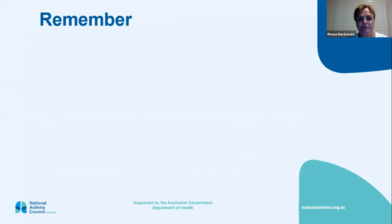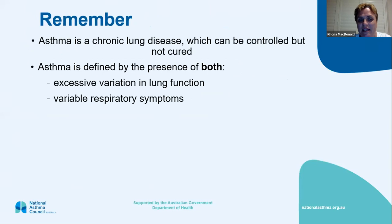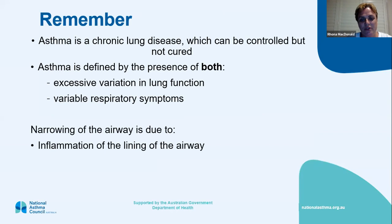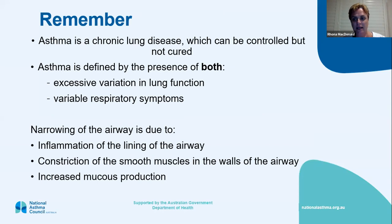Asthma is a chronic lung disease — it can be controlled, but we can't cure it. It's defined by both the presence of excessive variation in lung function and variable respiratory symptoms. We're talking about spirometry for lung function. The airways narrow not just due to bronchoconstriction like we used to think — there's a lot of inflammation in the lining of the airway, bronchoconstriction of the smooth muscles on the outside of the airway walls, and you also get an increase in mucus production — usually sticky, clear stuff like wallpaper paste.